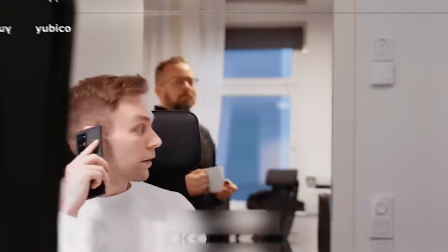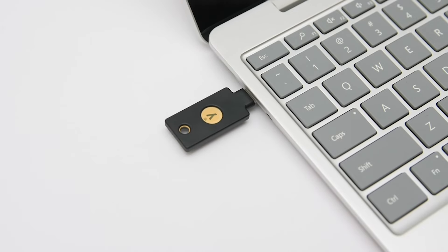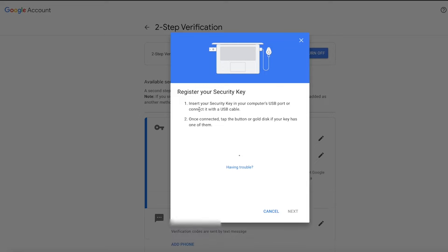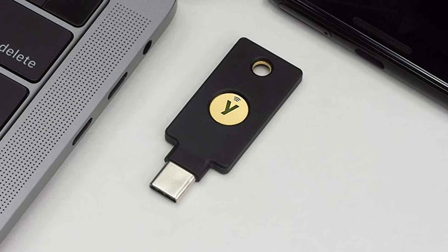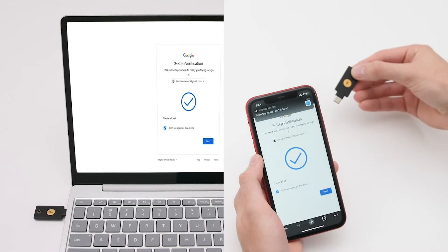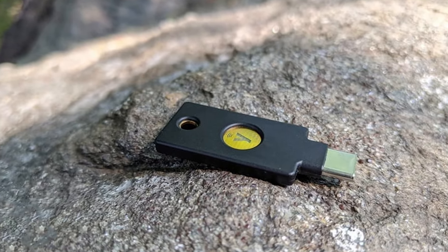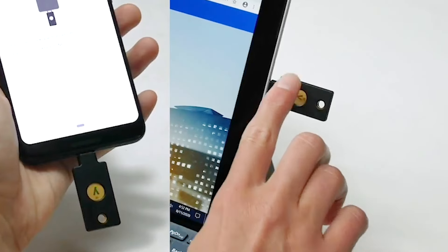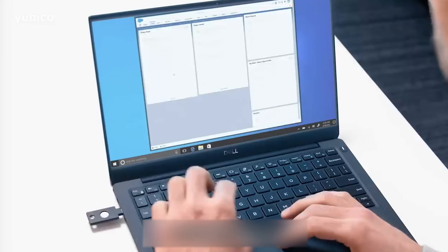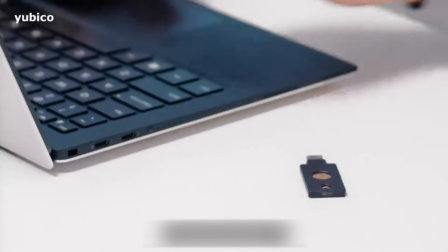The YubiKey. The YubiKey 5 series eliminates account takeovers by providing strong phishing defense using multi-protocol capabilities that can secure legacy and modern systems. The series provides a range of authentication choices including strong two-factor, multi-factor, and passwordless authentication and seamless touch design. This invention is a physical security key that can be added to a keychain and plugged into a computer, tablet, or mobile device. It adds an extra layer of protection on top of passwords to provide the strongest second-factor authentication protection against phishing attacks.